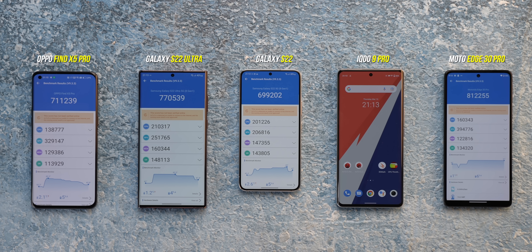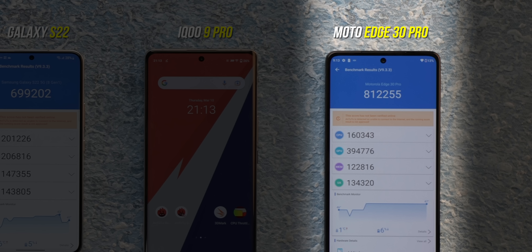Here are the final scores of the fifth AnTuTu run — every phone has lowered its score, but the best performer is the Motorola Edge 30 Pro.